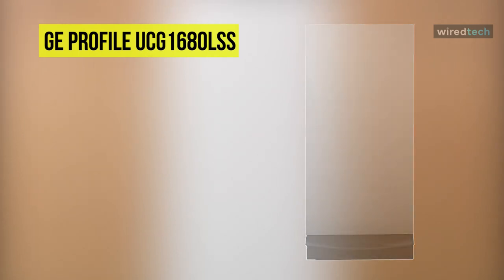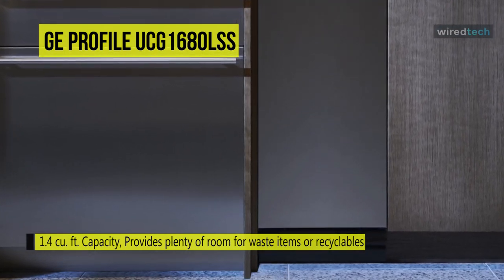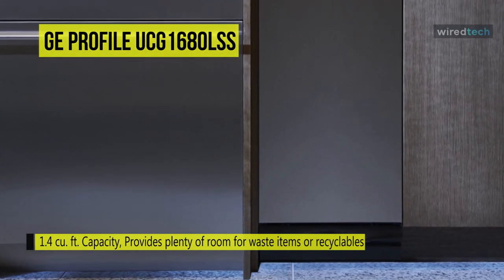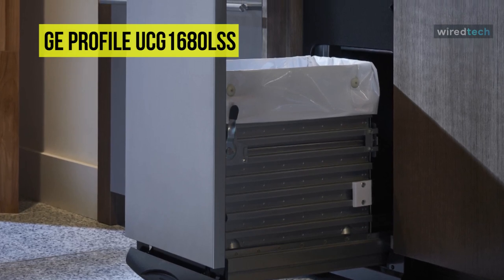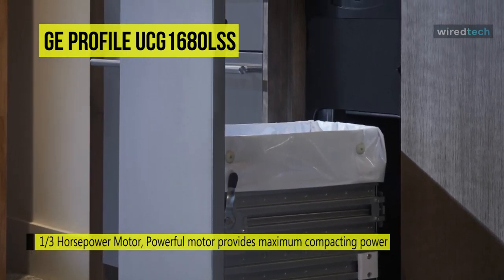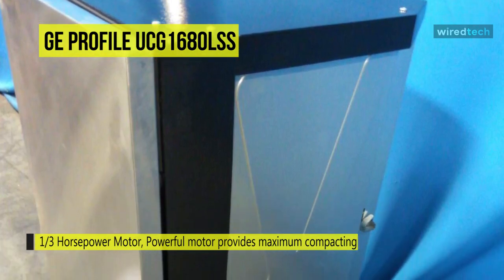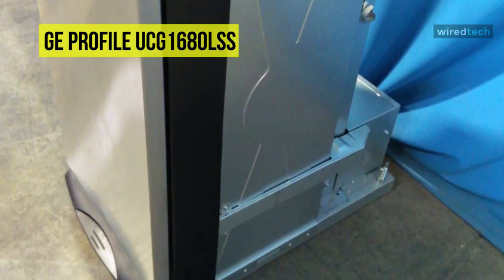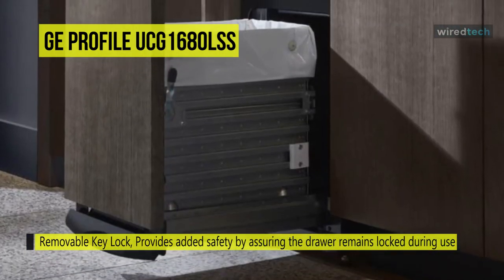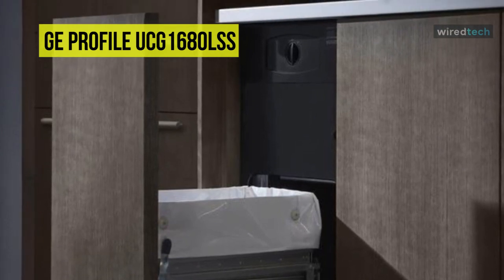The GE UCG1680LSS trash compactor is a good choice that falls in the middle of the consumer price range, with an estimated price of just under $1,000. The compactor's controls are concealed behind the door, and a reversible key lock provides an extra layer of security when in operation. The noise reduction system is a pleasant feature normally reserved for premium models, and there are no buttons or dials to detract from the sleek stainless steel finish. While it's a decent appliance, it is a little basic in terms of features — it lacks a turbo crushing mode or odor control — but it offers excellent aesthetics at a mid-range price.